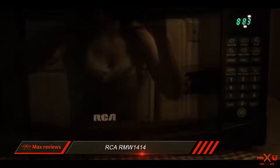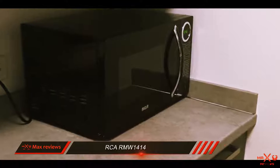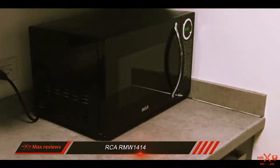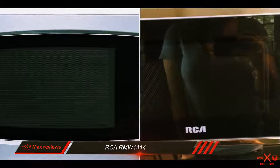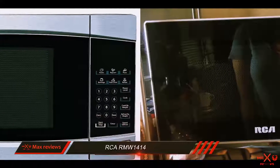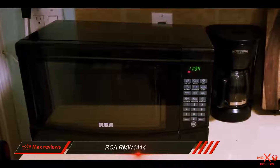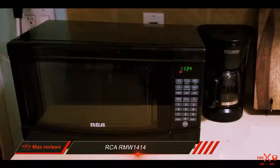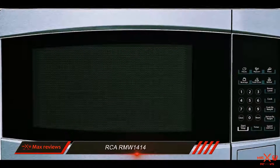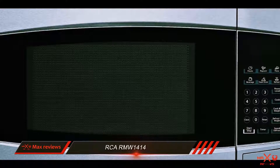The power levels on this RCA microwave work in increments of 10%. By default, it cooks food at 100%, or 1000 watts. When you want to cook food more gently, you can choose a lower power level, such as level 8 for 80%. If you prefer not to think about how to cook with your microwave, you can just pop in leftovers and press the reheat button. This RCA microwave uses different sensors to determine when your food is done.